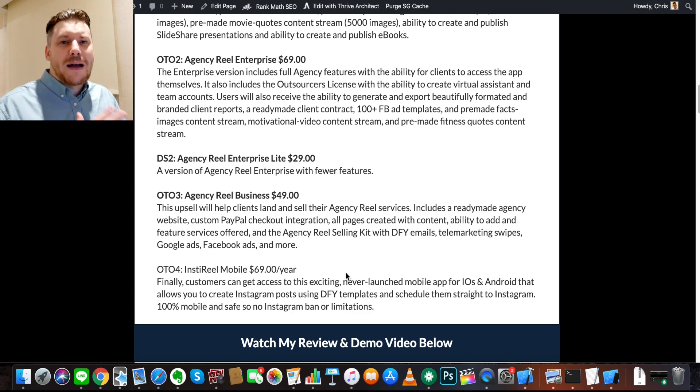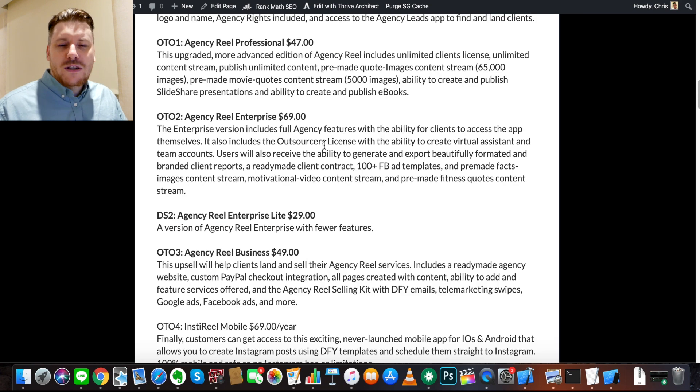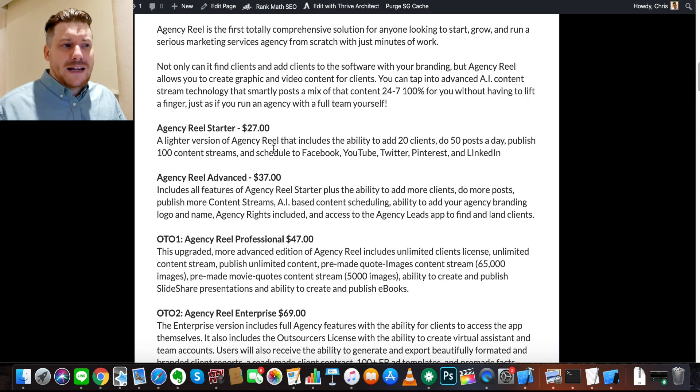You only need the front-end to get access to all the bonuses we talked about, so just read through and figure out what might be helpful to you. For $27, there's so much on offer here including the bonuses, and a money-back guarantee is included — so not a lot to lose. If you have any questions, drop them in the comments or reach out via my email or social media in the About section. Enjoy Agency Real — I think you're going to get a lot out of it. Enjoy the bonuses and I'll see you next time. Take care.